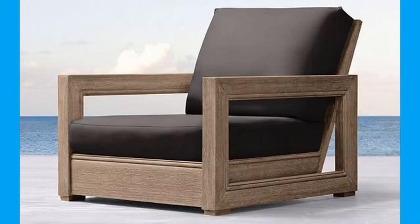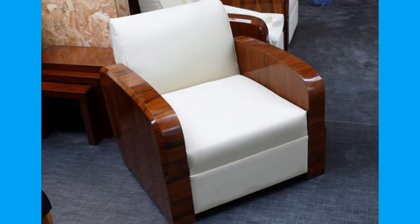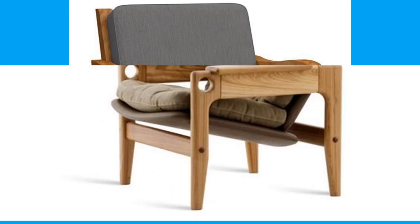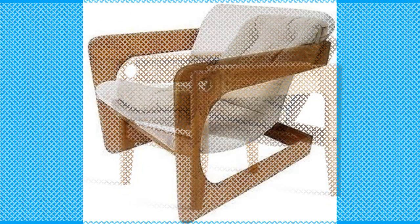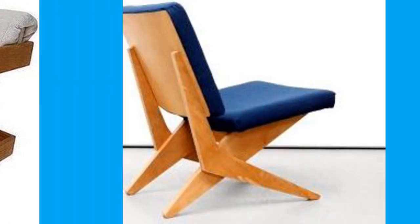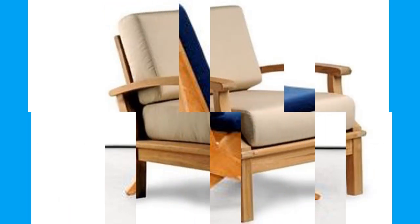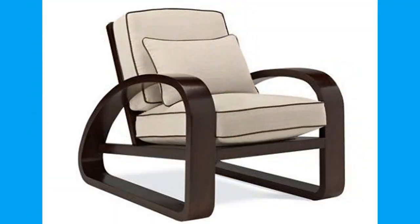Like many everyday items that were once luxurious, cushions and pillows began to appear throughout middle-class homes during the 19th century. The Industrial Revolution brought about efficiencies in weaving, dyeing, and fabric that began to make leisurely cushions available to a wider audience. In Victorian Britain, cushions played a traditional role of adding comfort and style to coaches and chairs.